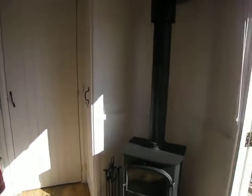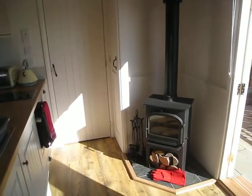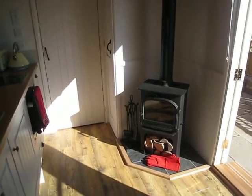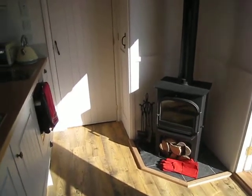Panning back for a second, over here there's a log burning stove which we didn't need last night, partly because there's underfloor heating — so we were nice and toasty in here.